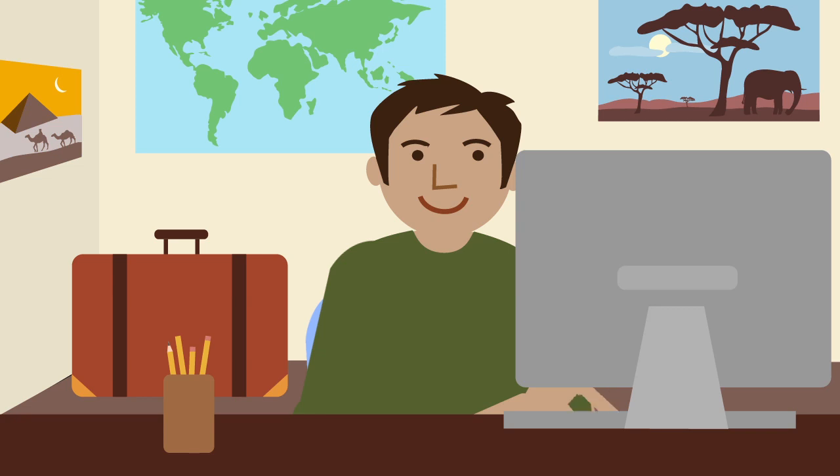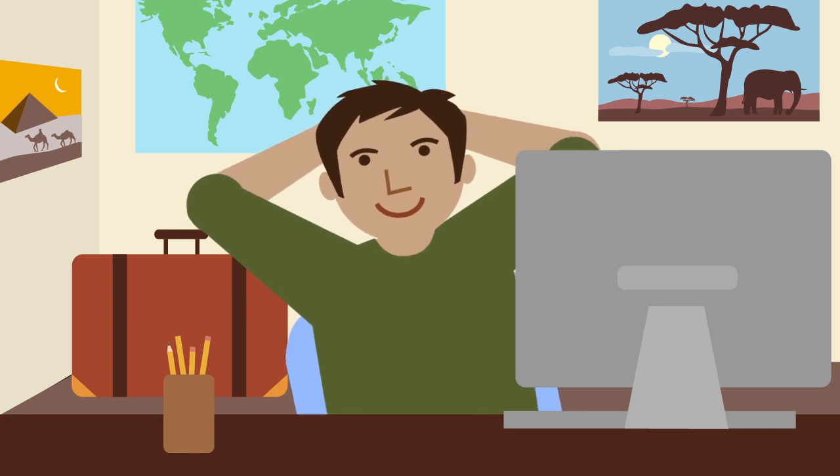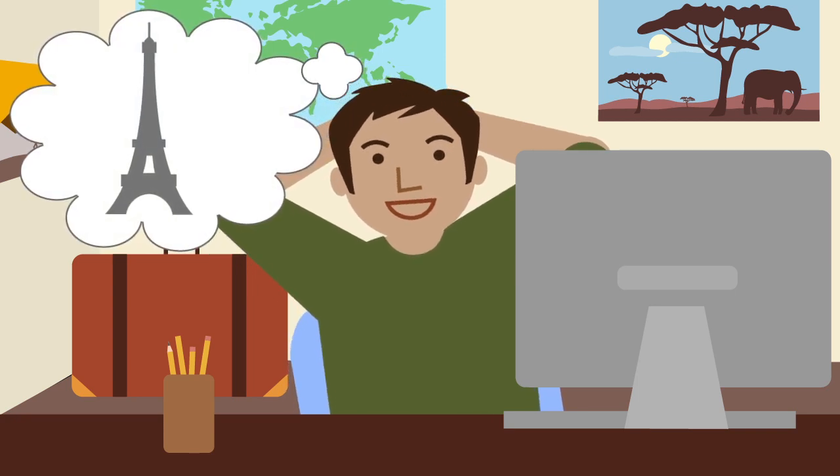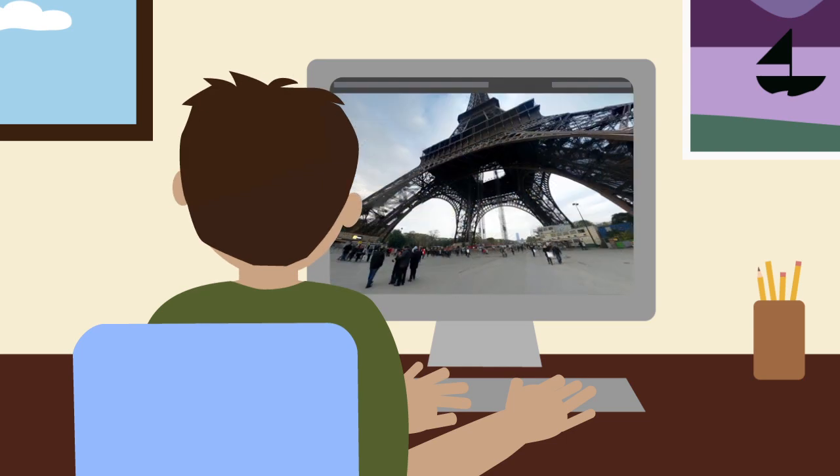Google Maps lets you explore the world from the comfort of your home. You can do it in the fully enabled version or in light mode. Let's say you want to experience Paris — you can get a view from up above all the way down to the ground.